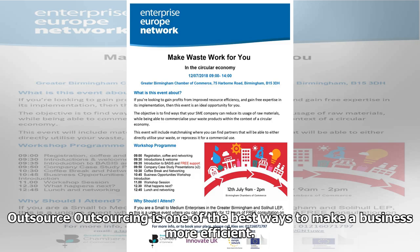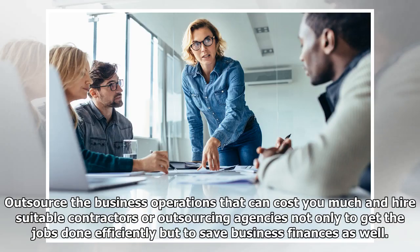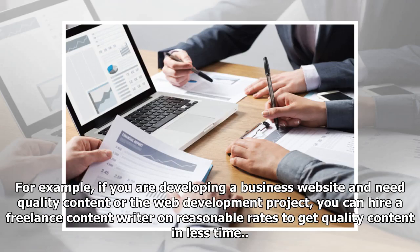Outsource. Outsourcing is one of the best ways to make a business more efficient. By doing so, a business can get more done in less time without spending lots of money and energy. Outsource the business operations that cost you much, and hire suitable contractors or outsourcing agencies not only to get the jobs done efficiently but to save business finances as well. For example, if you are developing a business website and need quality content, you can hire a freelance content writer at reasonable rates to get quality content in less time.